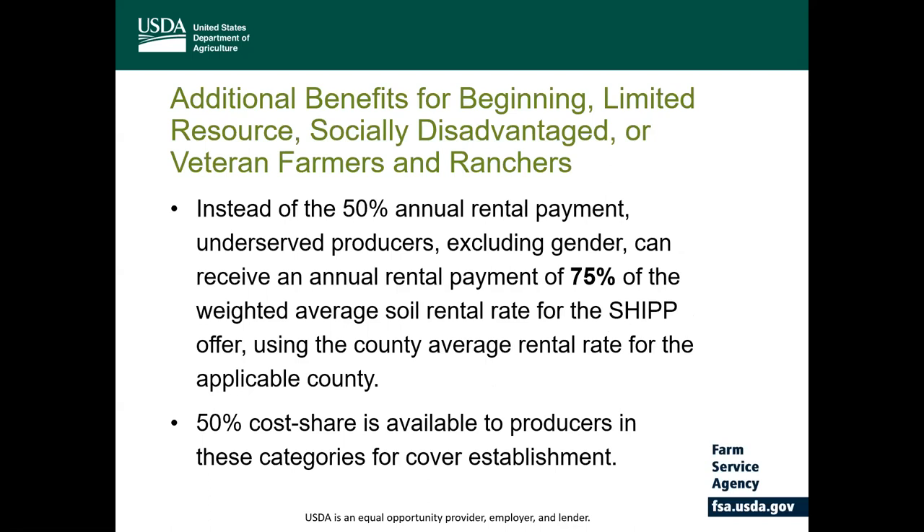If the producer is a beginning, limited resource, socially disadvantaged, or veteran farmer, 75% of the county average soil rental rate would apply. So if the county average rental rate is $100, the producer certified as an underserved producer would receive an annual rental payment of $75 per acre. Cost share is also available for these groups for establishment at 50% of the eligible cost, not to exceed established FSA limitations. Note that gender is excluded from this eligibility criteria and would not be one of the qualifying factors.